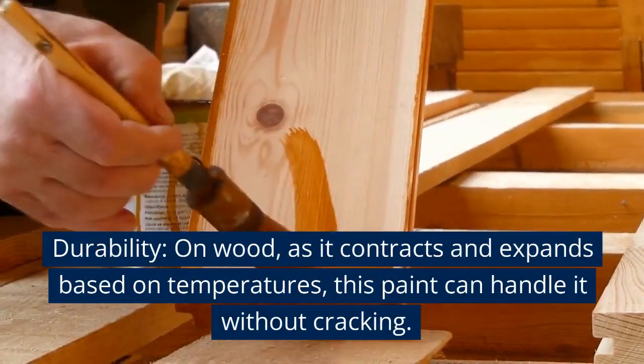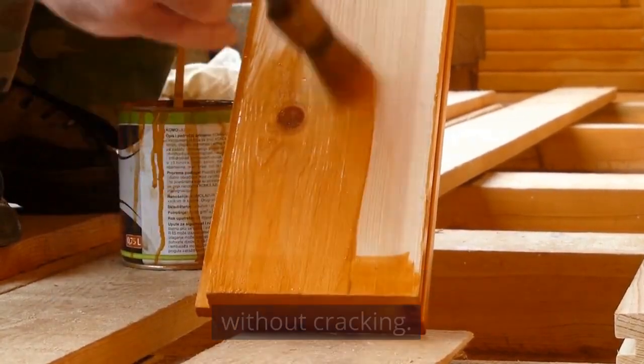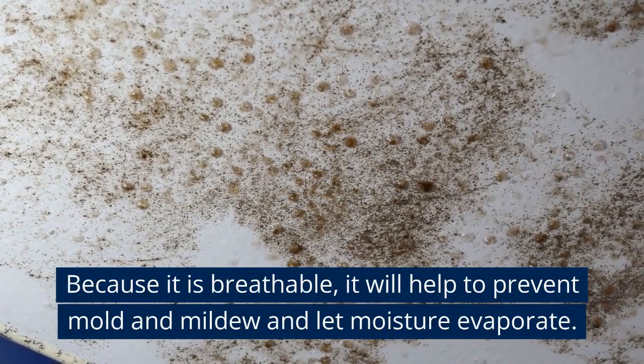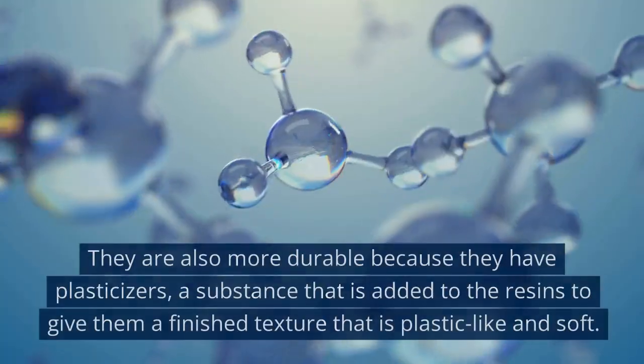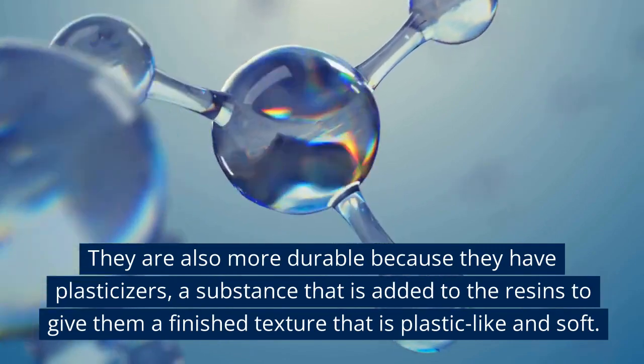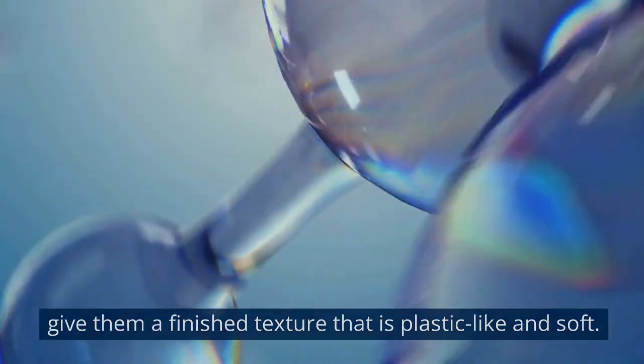Durability. On wood, as it contracts and expands based on temperature, acrylic paint can handle it without cracking. Because it is breathable, it helps prevent mold and mildew and lets moisture evaporate. Acrylics are also more durable because they have plasticizers – a substance added to resins to give them a finished texture that is plastic-like and soft.